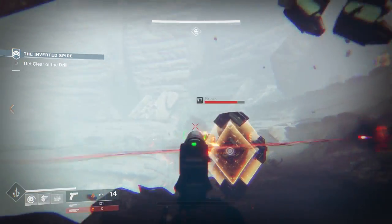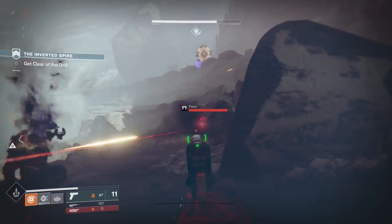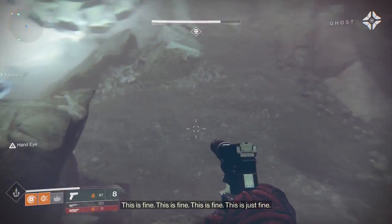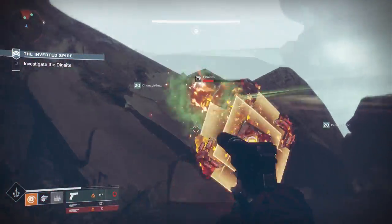What's up guys, Houndish here. Today I wanted to take a look at some new swords as well as a new weapon foundry coming inside of Destiny 2. This is stuff we've learned mostly from trailers and bits of gameplay, so let's take a look at the swords right here.